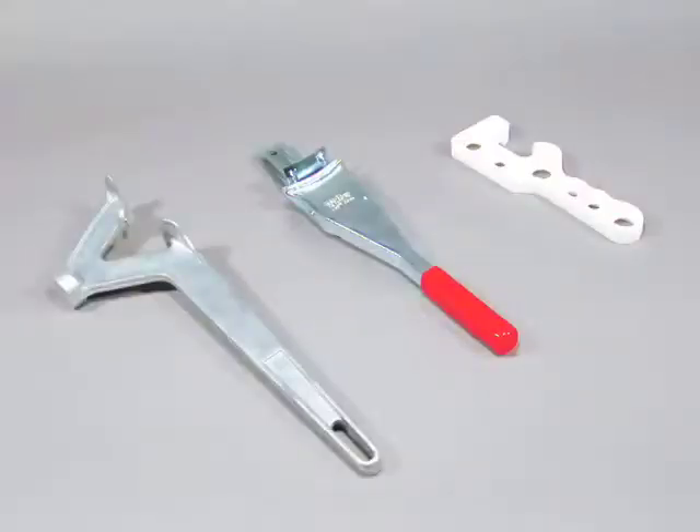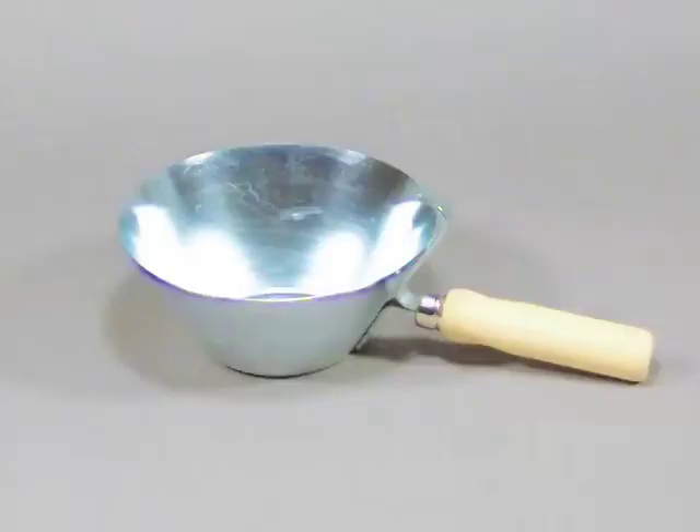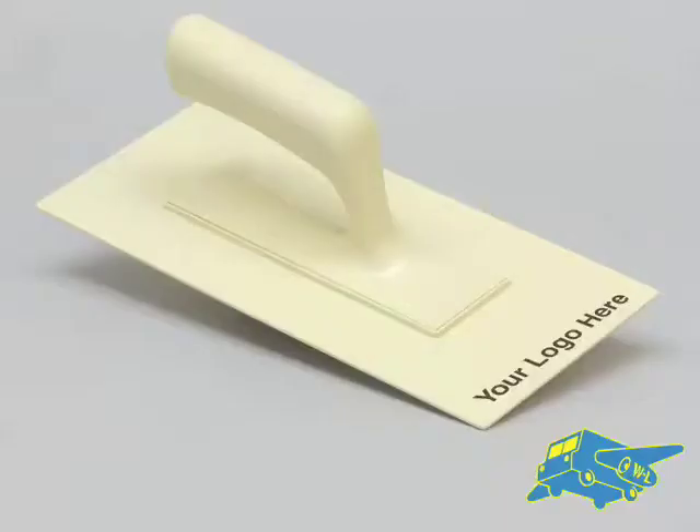From bucket openers, dredgers, mixing blades, scoops, hawks, Windlock exclusive comfort soft trowels, and the industry's best-selling T-PF10 floats — Windlock has what you need, when you need it.